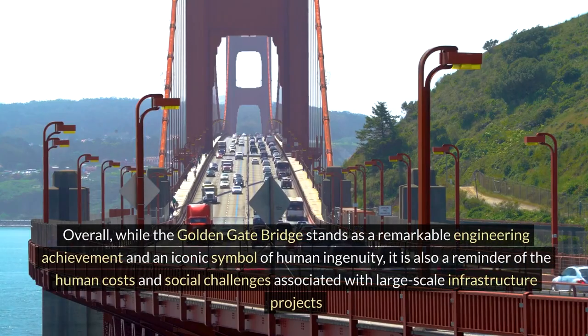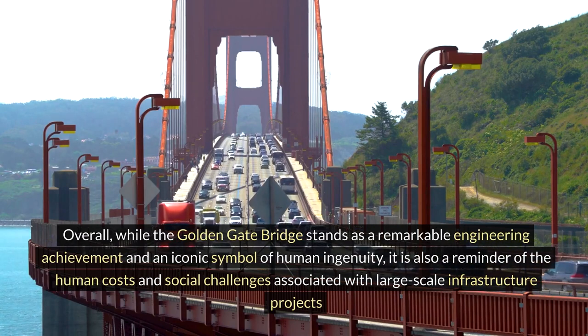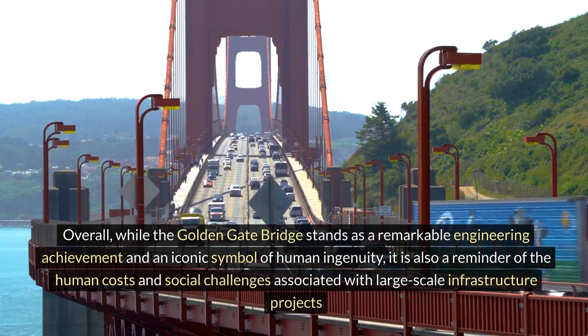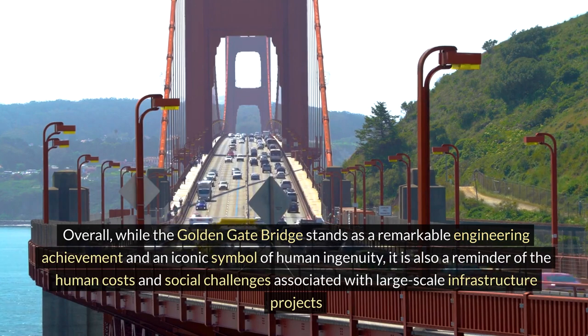Overall, while the Golden Gate Bridge stands as a remarkable engineering achievement and an iconic symbol of human ingenuity, it is also a reminder of the human costs and social challenges associated with large-scale infrastructure projects.